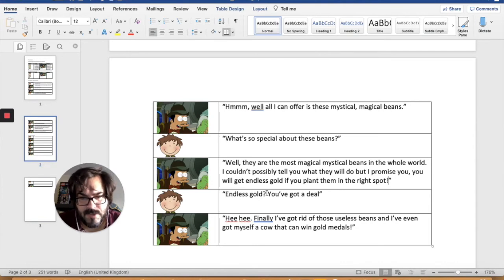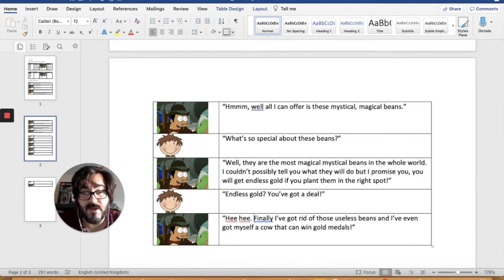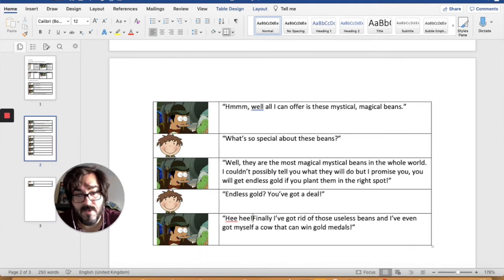'Endless gold? You've got a deal!' And that's an exclamation mark, I'd say. 'Hee-hee!' I think we should put an exclamation mark there. 'Finally, I've got rid of those useless beans, and I've even got myself a cow that can win gold medals!' And I've put an exclamation mark there.